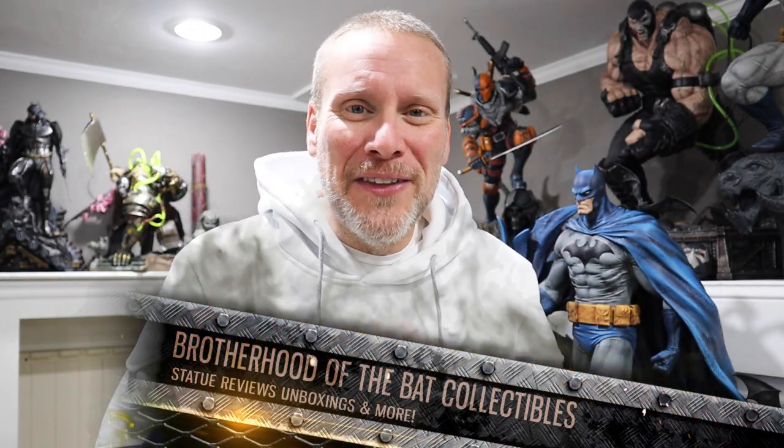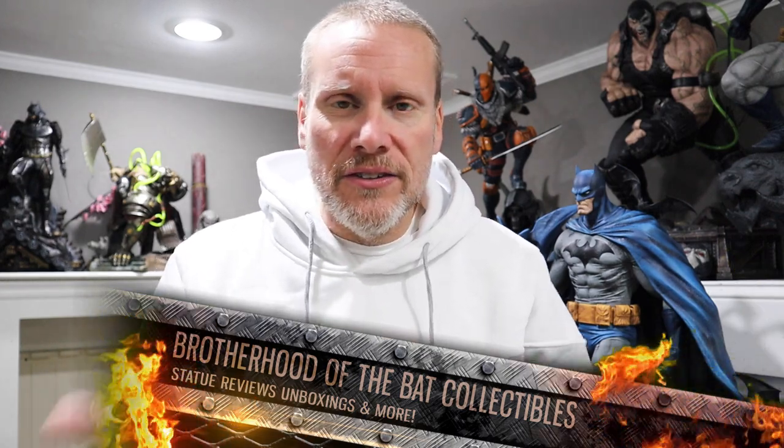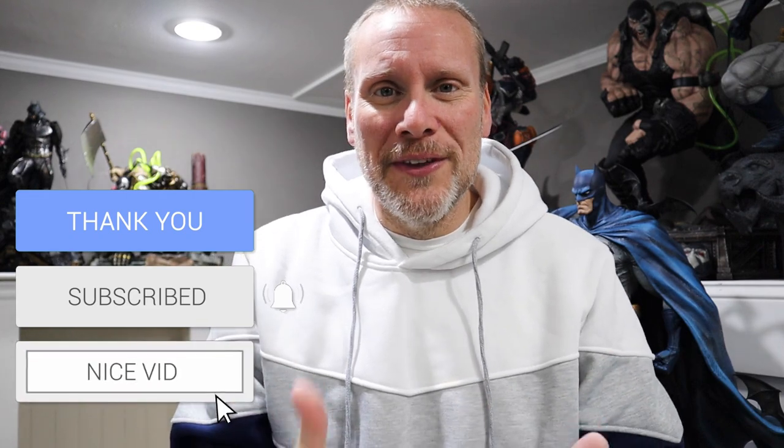Good day my friends and welcome back once again to Brotherhood of the Bat Collectibles. On this channel we like to do high-end statue collecting reviews, unboxings, and so much more, but from time to time we also like to do collecting tips. It's very important to me that new people coming into the community enjoy this content. If you haven't subscribed, please hit that red button down below — that really does help us. I really like to help out new collectors and veteran collectors alike, and that's why I'm here on YouTube.